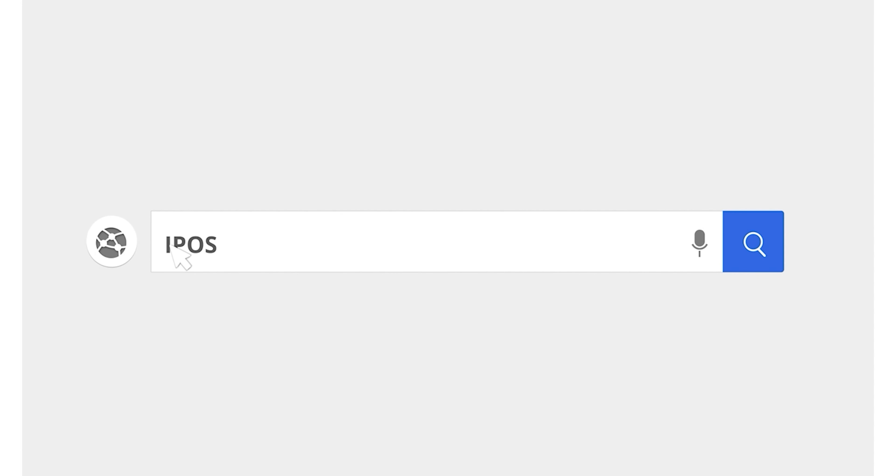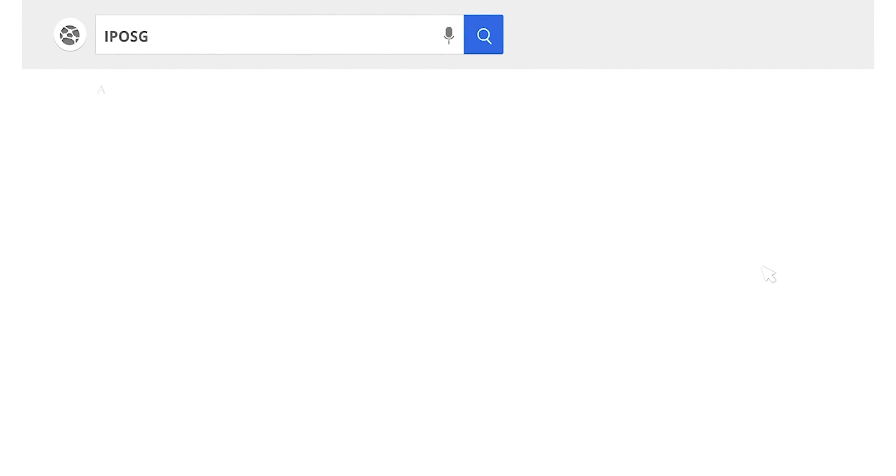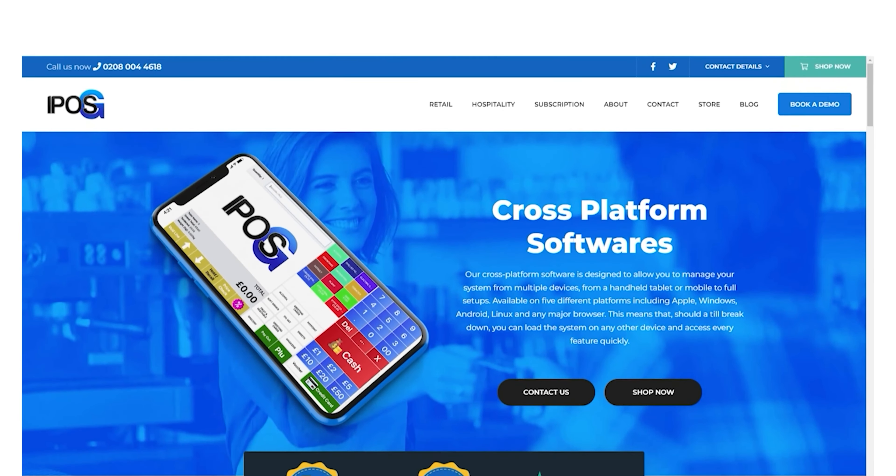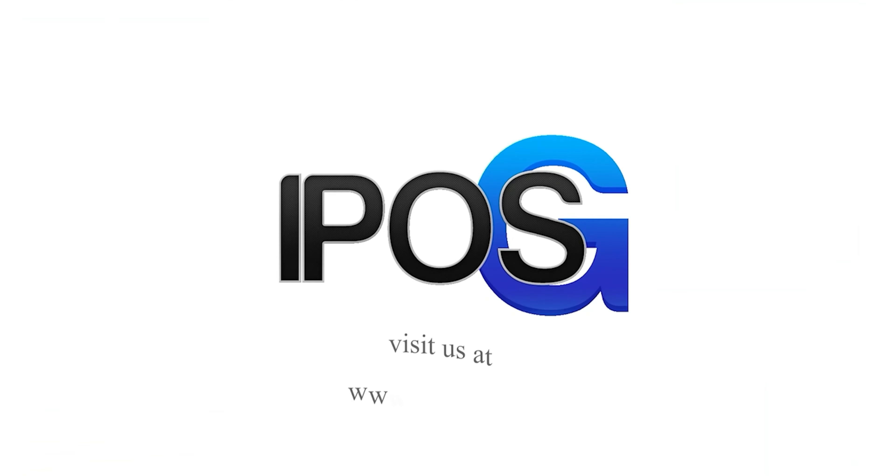At iPoseG, we can simplify your transfer over to an automated till system. If you want to get started with EPOS systems, contact us for more information about our services or to purchase your new automated till system — please click the link in the description.